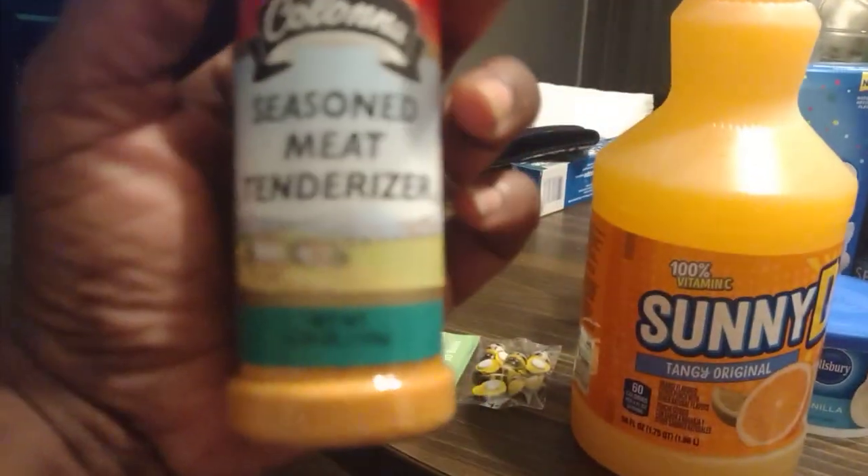I also got some seasoning — meat tenderizer. I haven't bought this in a while, but it does help keep your meat tender, so I decided to get that.